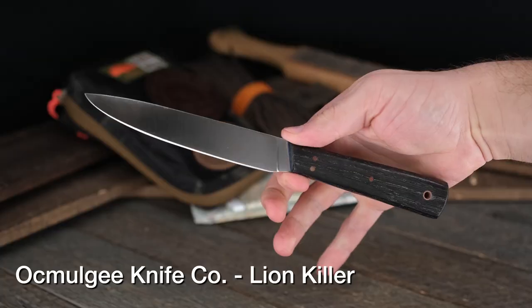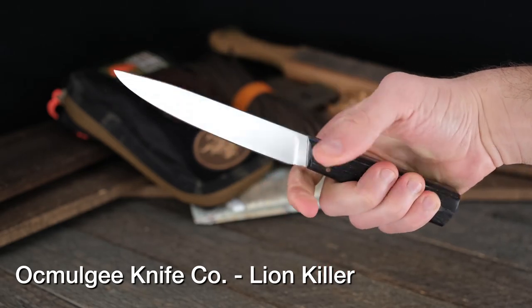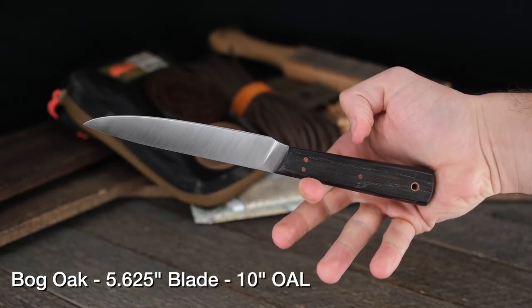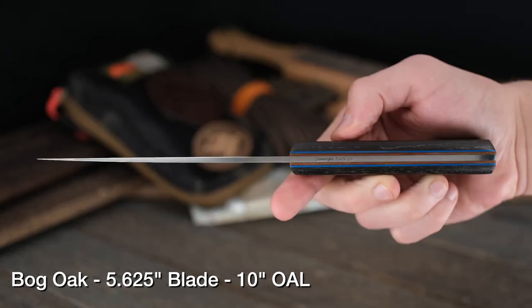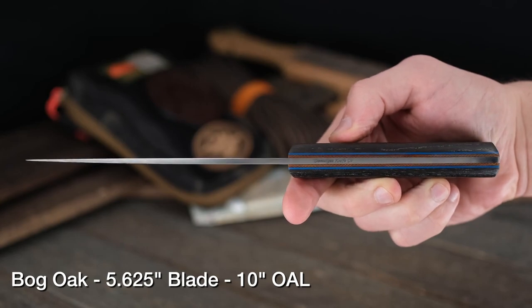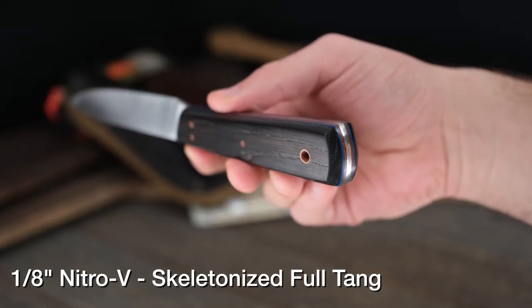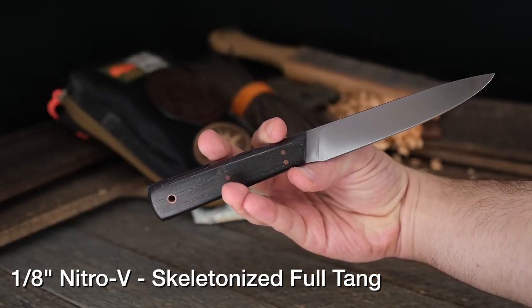Nitro V steel, in case you're not in the know, is a supercharged AEB-L — a stainless variant. So it's a little less stabby than the other Lion Killers, a little more traditional shaped blade. You're also going to notice that amazing handle material: Bog Oak. The majority of the Bog Oak you'll see on the market is several thousand years old — wood that has been trapped in the bottom of a bog. Very special indeed.